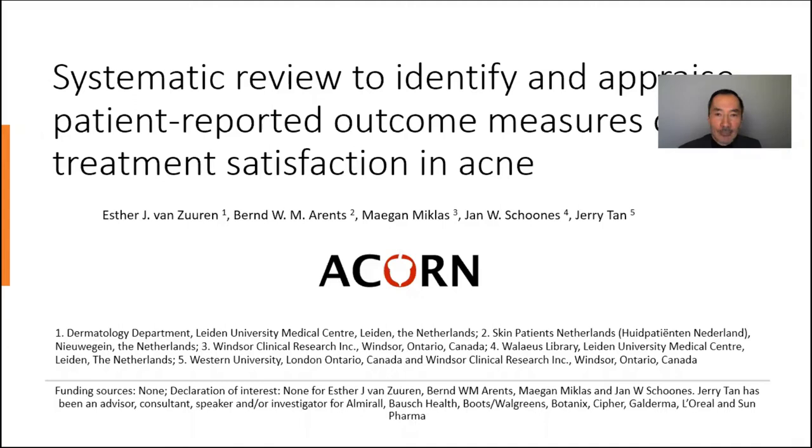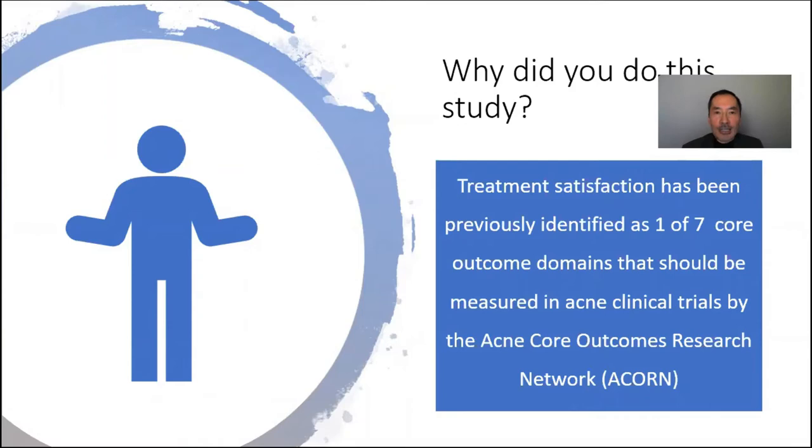My co-authors and I undertook this study to try to understand whether there were any treatment satisfaction outcome measures developed and validated to fulfill the core domain of treatment satisfaction.